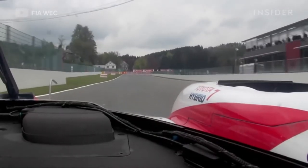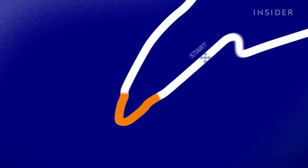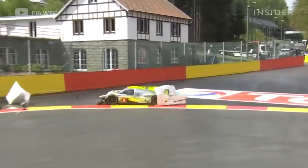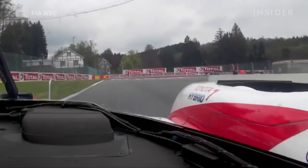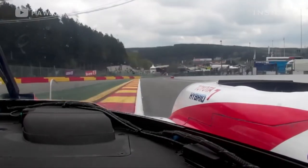Here we are starting a lap of Spa-Francorchamps, getting into turn one, La Source corner. This corner is very important just because you have a long straight and the Raidillon following. You make more lap time by making sure you get a good exit, clip the apex, and try to carry a lot of speed. So the exit is really important.